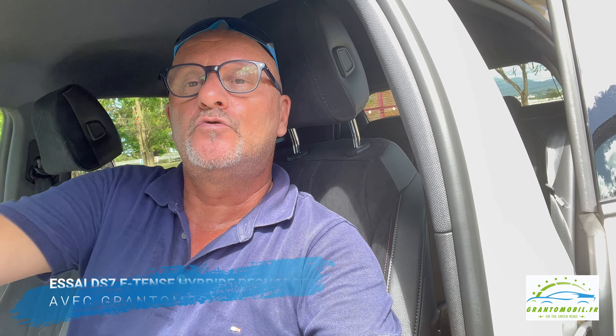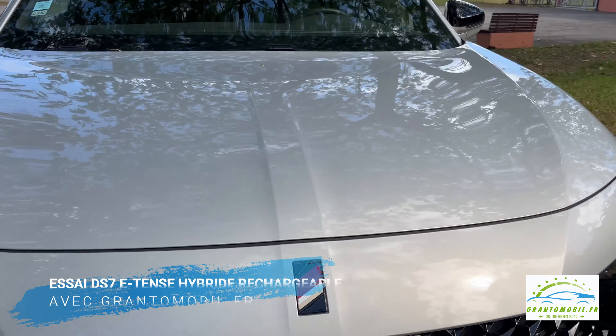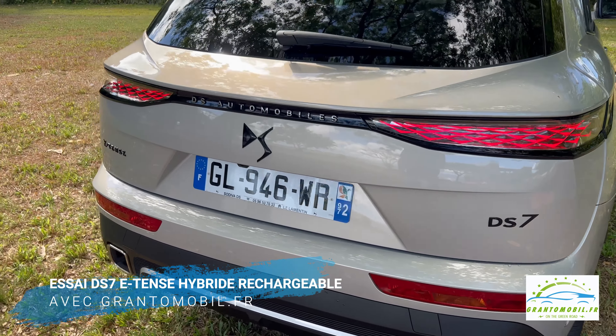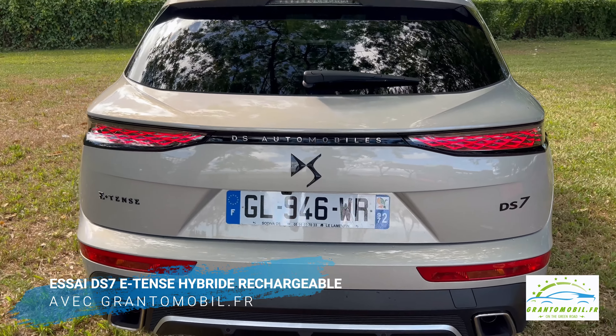Au-delà des valeurs premium et de son confort, c'est au volant que le nouveau DS7 révèle l'étendue de ses qualités. Il marie très bien la vraie performance de la technologie hybride au confort et aux qualités routières issues du savoir-faire de Stellantis. Pour une bonne transition entre l'électrique et le thermique, le DS7 suggère une conduite plus sportive, d'autant que son châssis aborde chaque virage presque parfaitement à plat.